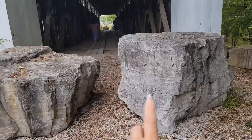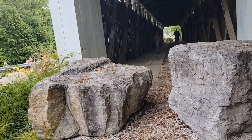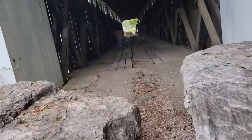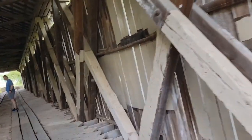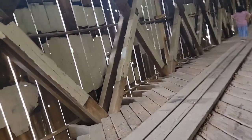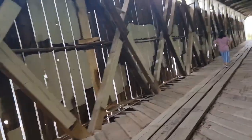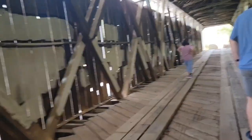Look at these big boulders, guys — they put these big boulders in front so that no vehicle can get in there, because of course that's dangerous. These are old and haven't been used for a while. But look — wow, it's kind of one of the nice historical covered bridges. 1877. There are some people taking pictures in it.